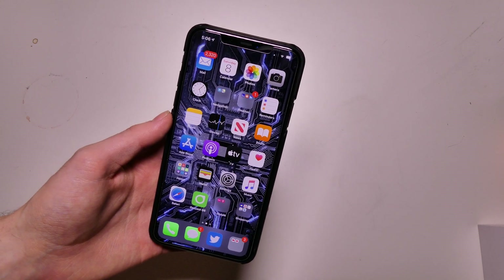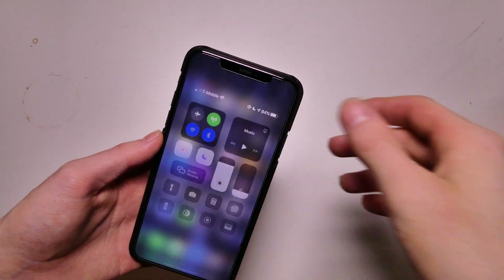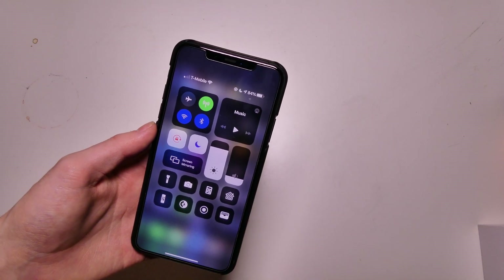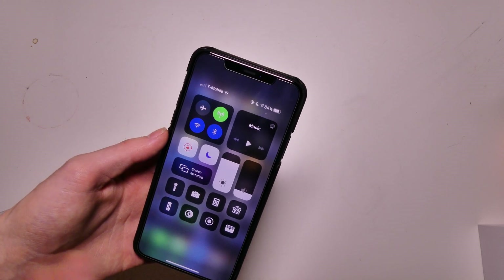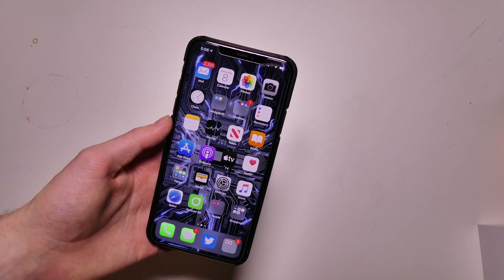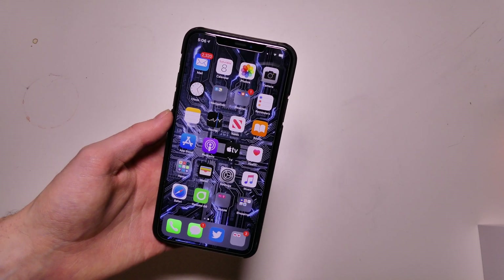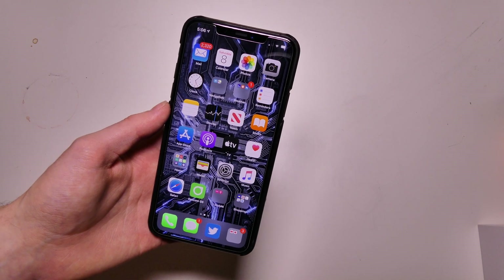As far as battery life on iOS 13.4, I've had no issues. I've had my phone unplugged all day — it was only charging on the way home for about five minutes on my wireless charger in my car — and I'm at 84%. Battery drain is not a big issue in iOS 13. I haven't had any issues with it in any of the betas.